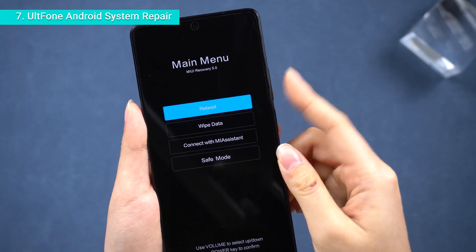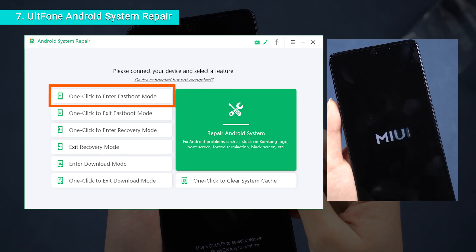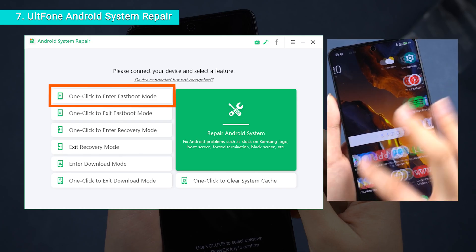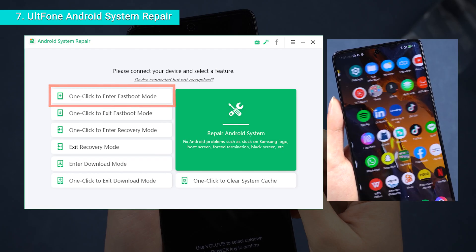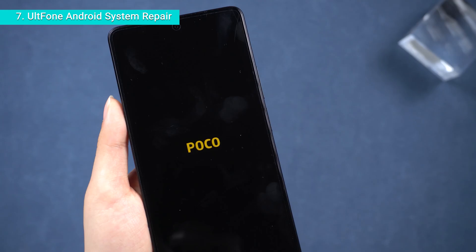If you can't manually get into fastboot or other modes, you can give the Alt Phone Android System Repair a shot. It'll get you into fastboot mode with just one click and it's free. I'll drop a download link in the comments for you to try out.